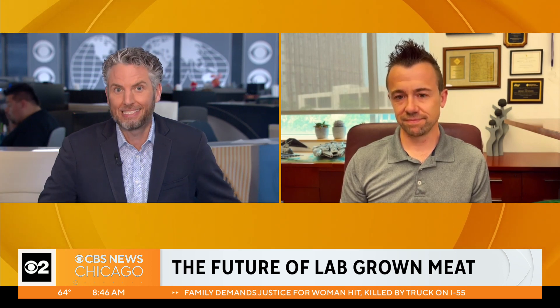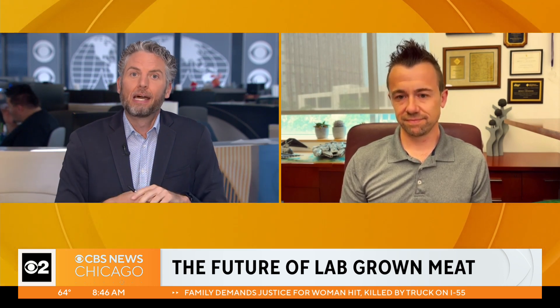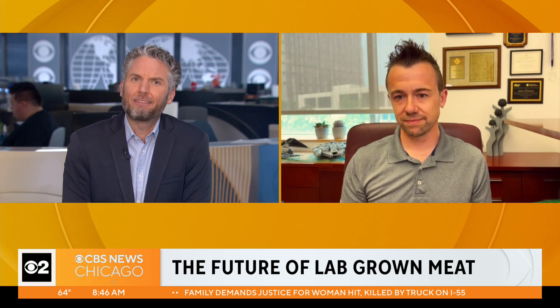So lab-grown meat ethics 101 will be in the syllabus soon at the University of Chicago — potentially. The arc of what's healthy sometimes takes years to get right. The government said asbestos was okay, lead was okay in paint, fake sweeteners were fine. Just because the government says it's safe doesn't mean it will be considered safe 50 years from now.